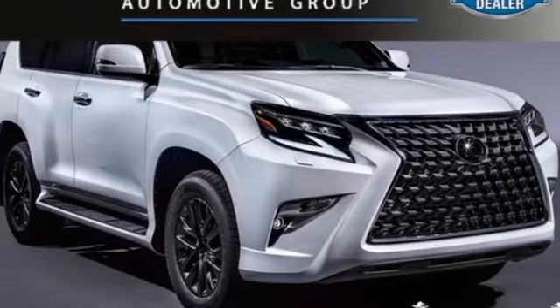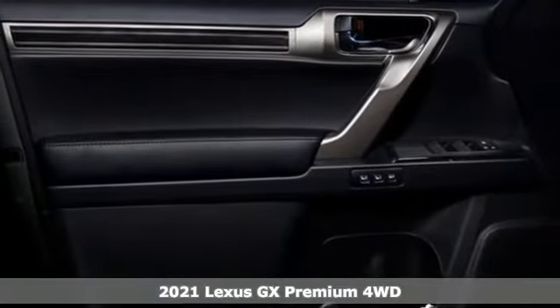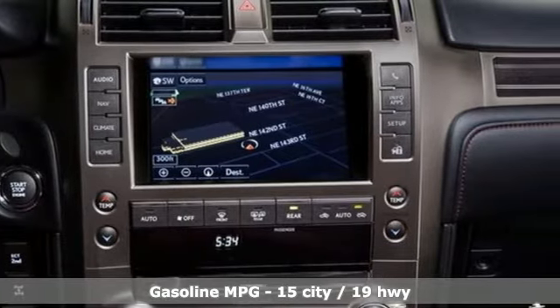It's a new 2021 Lexus GX. Your trips into the wild can be civilized. The capability and serenity of this GX prove it does one thing exceptionally well. Everything.